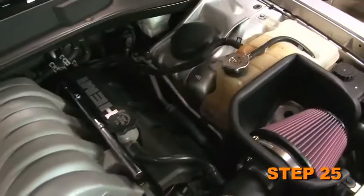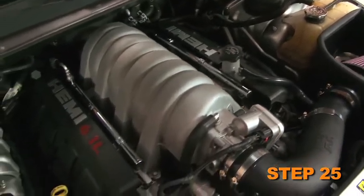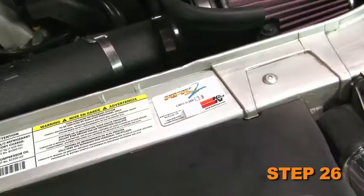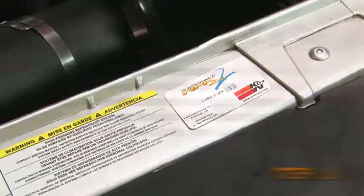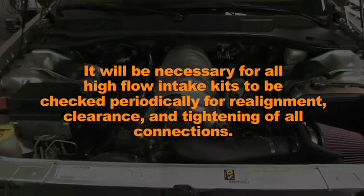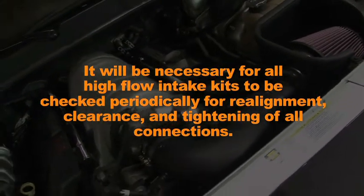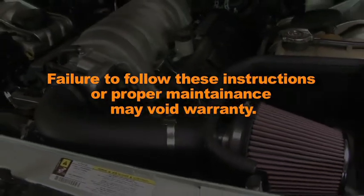Double check to make sure everything is tight and properly positioned before starting the vehicle. The included CARB exemption sticker must be visible under the hood so that an emissions inspector can see it when the vehicle is required to be tested for emissions. It will be necessary for all K&N high flow air intake systems to be checked periodically for realignment, clearance and tightening of all connections. Failure to follow the above instructions or proper maintenance may void warranty.